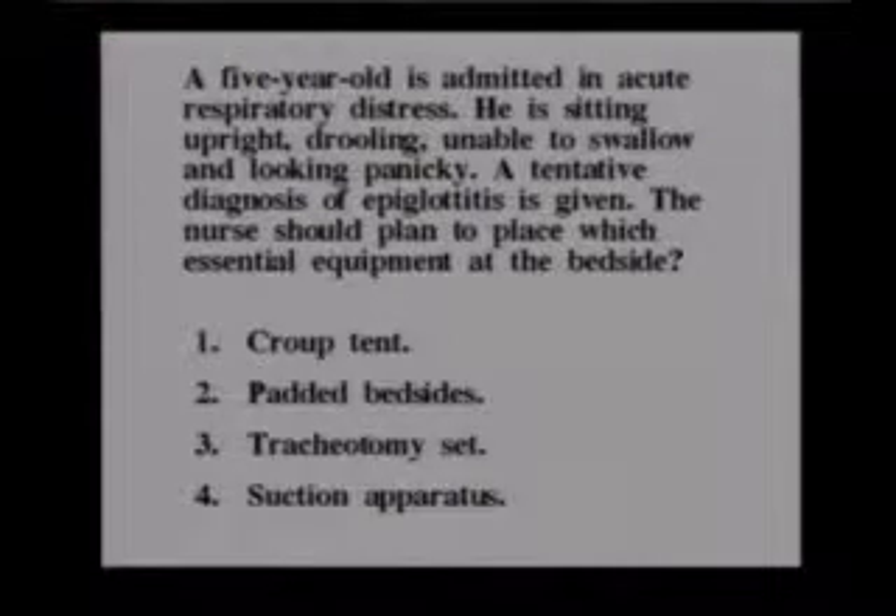The nurse should plan to place which essential equipment at the bedside? Croup tent, padded bedsides, tracheotomy set, or suction apparatus? And the answer is number three, tracheotomy set.